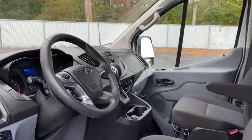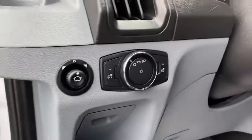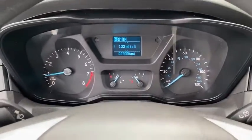Traction control, dual airbags, power steering, four-wheel disc brakes, AM-FM stereo radio, power windows, electronic stability control, remote keyless entry, panic alarm, tachometer, brake assist.